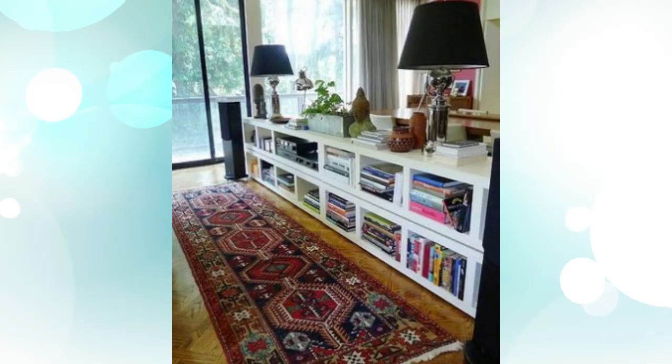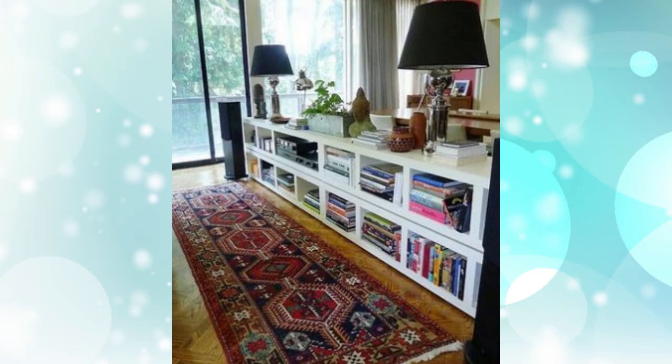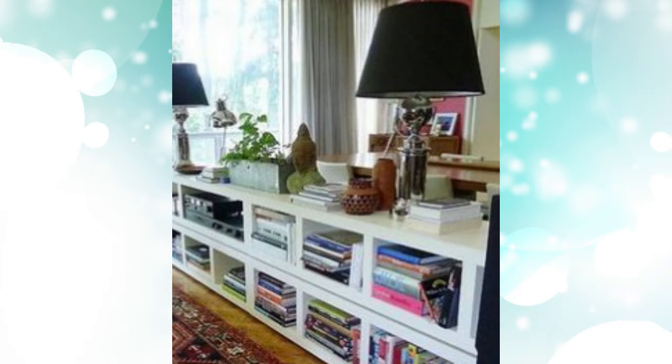8. Create a long and thin storage unit. Billys don't have to be tall and wide — if it suits your space more, create a thin and long unit which will hold just as many books. Plus, it'll create a great room divider and look great placed against the back of a sofa.